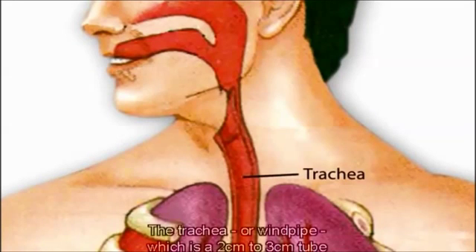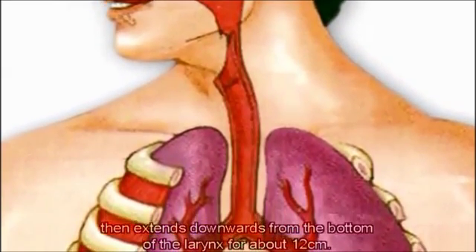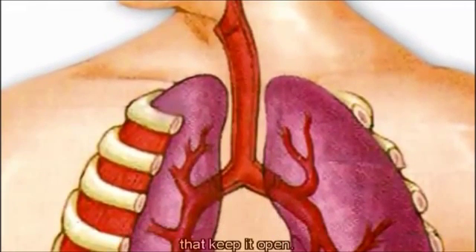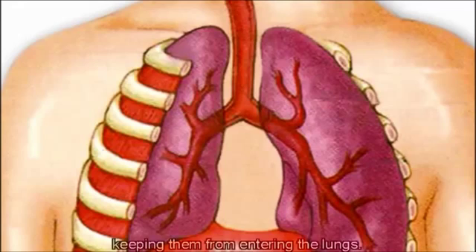The trachea, or windpipe, is a 2 to 3 cm tube that extends downwards from the bottom of the larynx for about 12 cm. The walls of the windpipe are made strong by stiff rings of cartilage that keep it open. The trachea is also lined with tiny hairs that sweep foreign particles and fluids out of the airway, keeping them from entering the lungs.